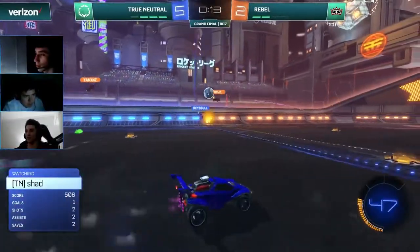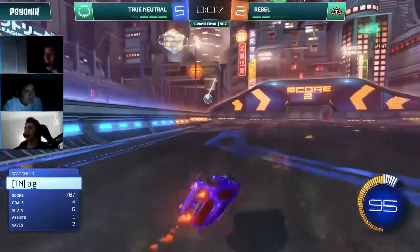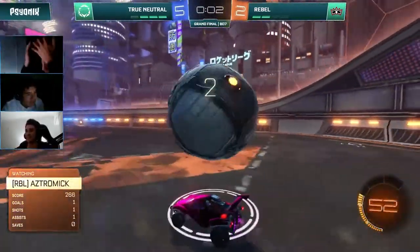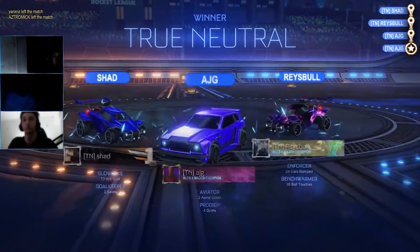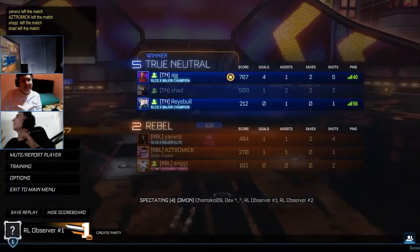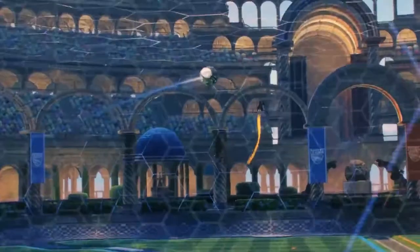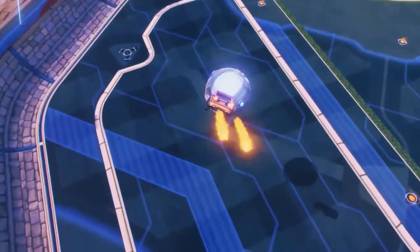With only ten seconds left and three goals to score, the winners were defined. Rebel played well in games four and five, but True Neutral was a little bit too much — a few mistakes from Rebel and True Neutral was able to capitalize. Two majors down and the big boys still remain. Who will come out on top in the hyper-competitive regions of North America and Europe? Keep tuning in as the Spring Split continues its final phase.